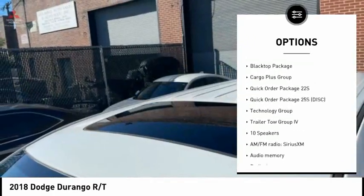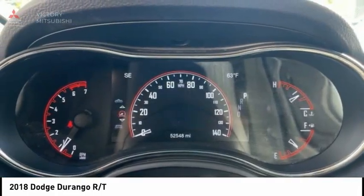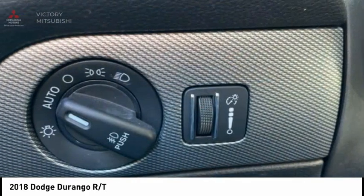Remote keyless entry, fog lights, rain-sensing wipers, four-wheel disc brakes, front license plate bracket. Is love at first sight really possible? Let us know when you stop in.